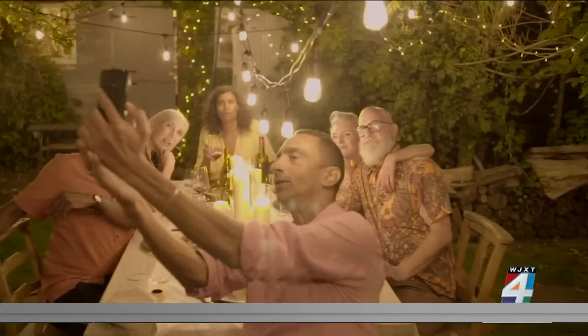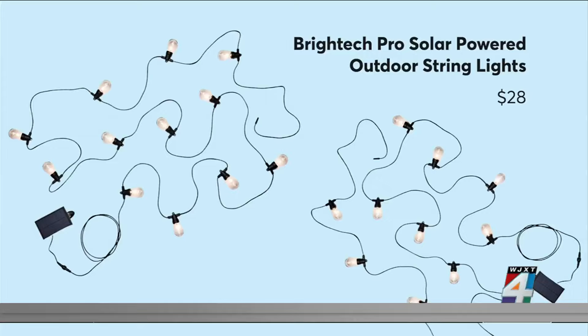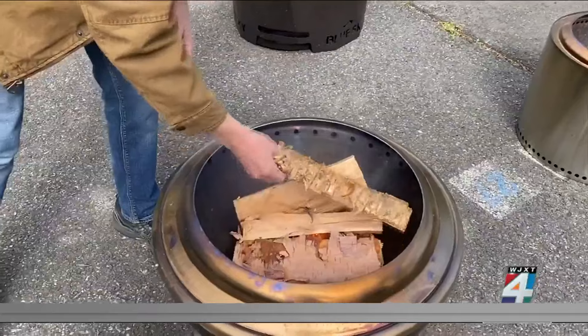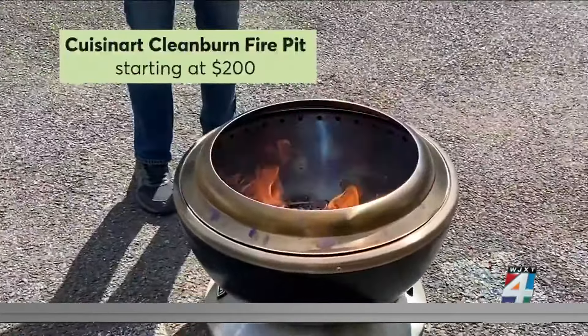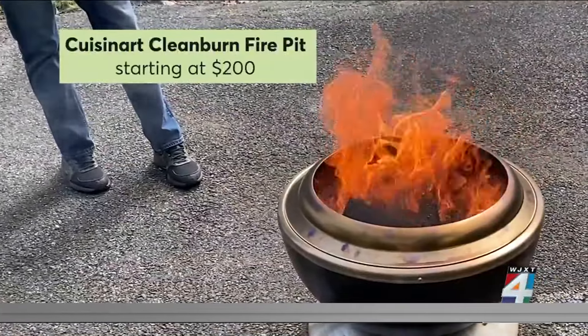When the sun goes down, you can keep your yard warm and inviting with string lights, like these BrightTech Pro solar-powered string lights. Consumer Reports also tested smokeless fire pits designed to reduce smoke and recommends this Cuisinart Clean Burn — it's easy to clean and great for larger fires and a crowd.